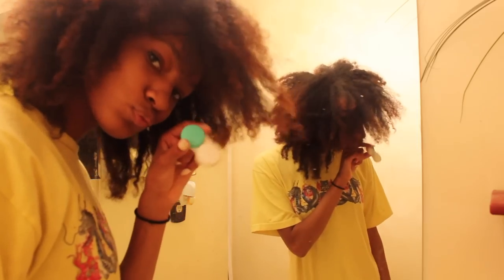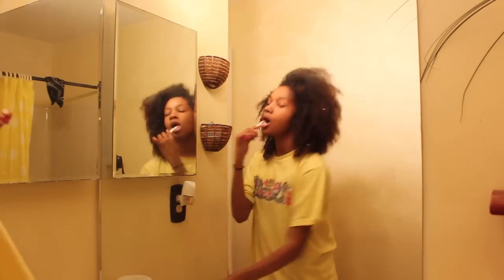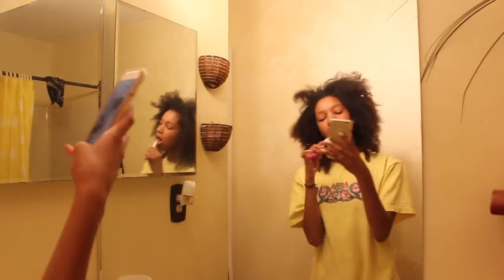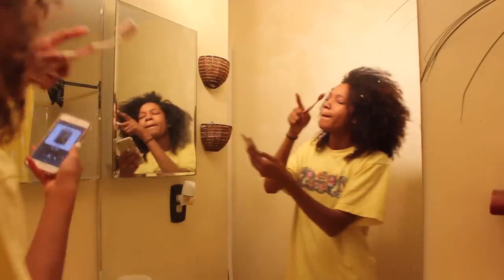I do bathroom stuff — putting in my contacts and brushing my teeth and checking my phone, because I go on my phone through my entire morning, and listening to music.